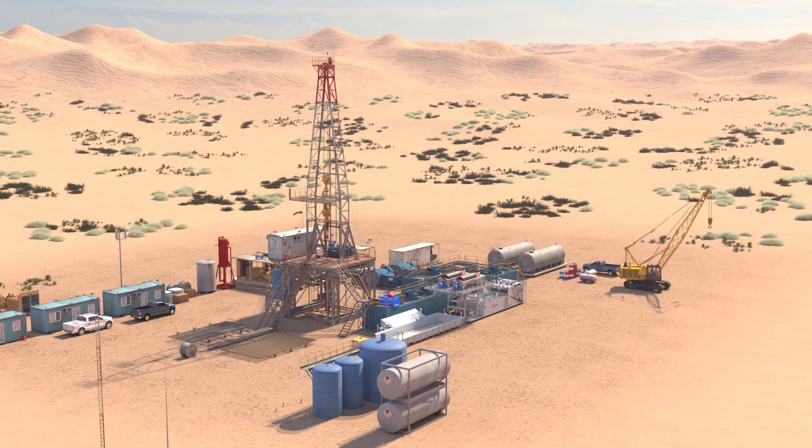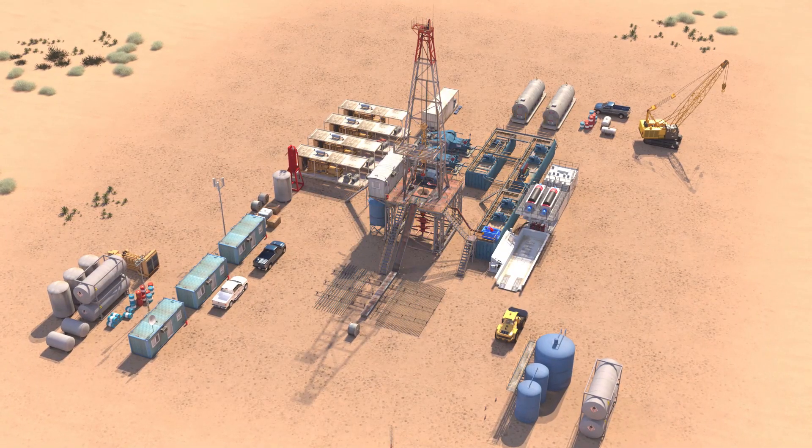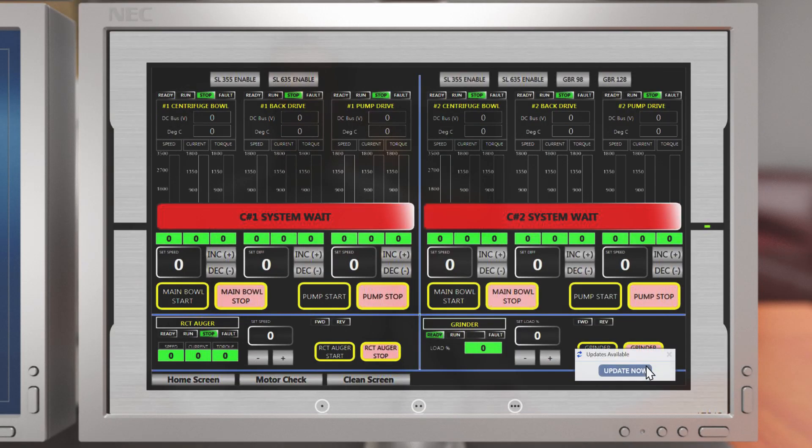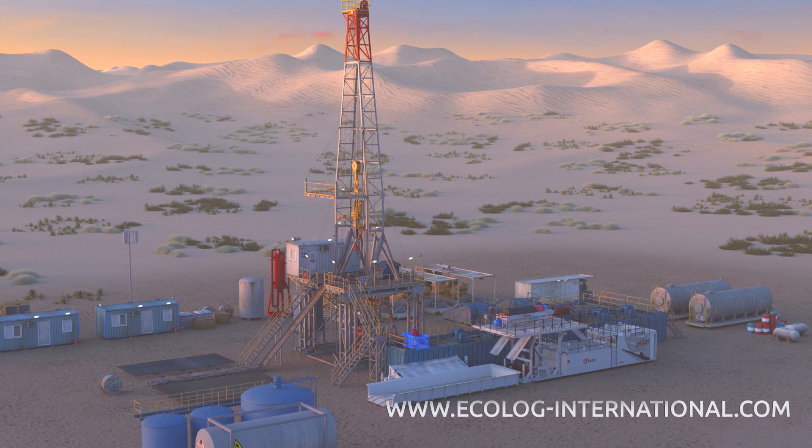The Echolog SmartSight's modular design leaves room for customization, and its software is updated on the fly, meaning SmartSight will always have the latest and most advanced upgrades and controls.